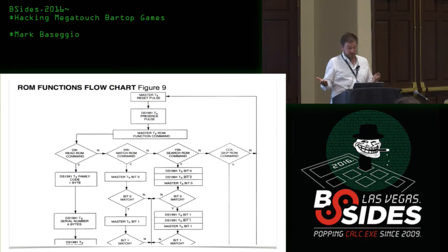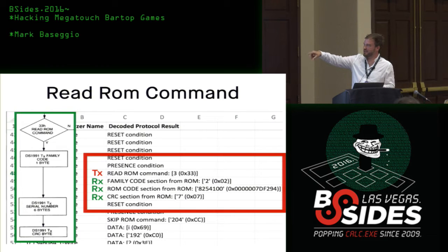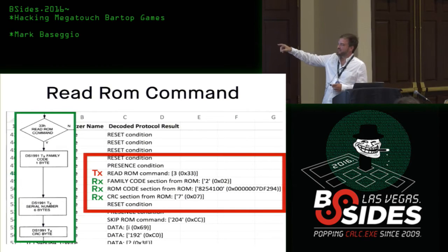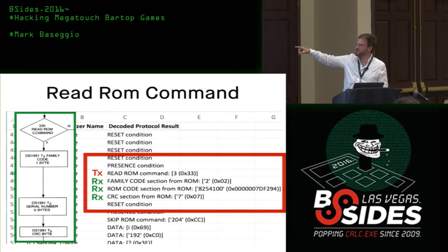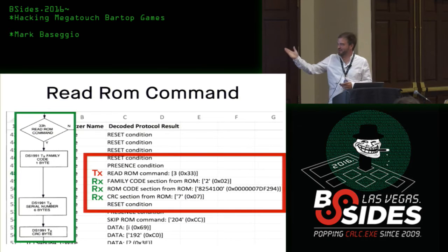I went through the Excel first to make sure things were sane and I had a good data capture. On the left you see the datasheet, on the right my marked-up Excel. We got a TX transmit from the master and then the RX response, so we know the serial number and family code are correct. The Megatouch probably does this to make sure things are sane on the bus and to verify you're using a ROM with the correct serial number.